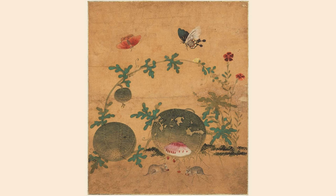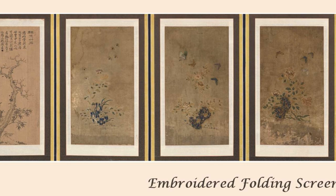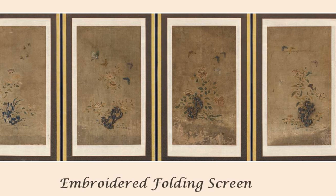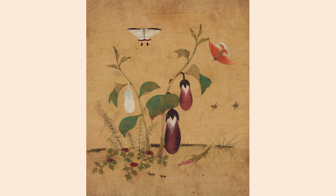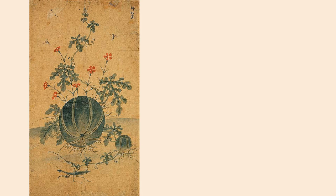Her talent was apparent at a young age, and she came to be favored by her father. Having no son, on whom the privilege of an education would normally be bestowed, her father provided her with an excellent education. She viewed her art, poetry, and calligraphy as fruits of her education which were her duty to produce. Her paintings are noted for their exquisite and delicate beauty, and she is credited with originating the genre of paintings depicting plants and insects, as seen on our subject stamp.